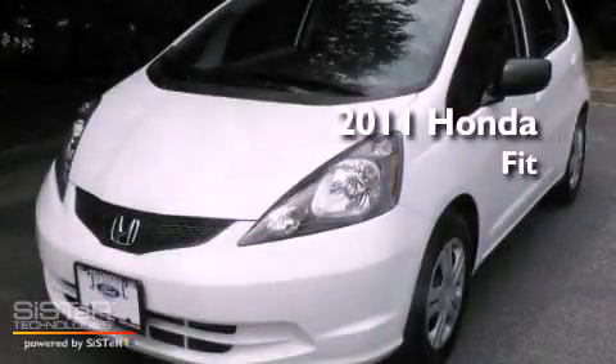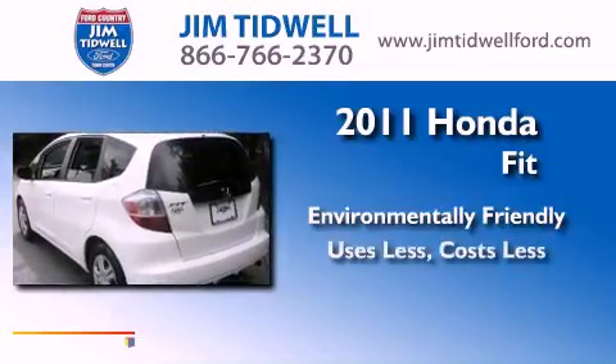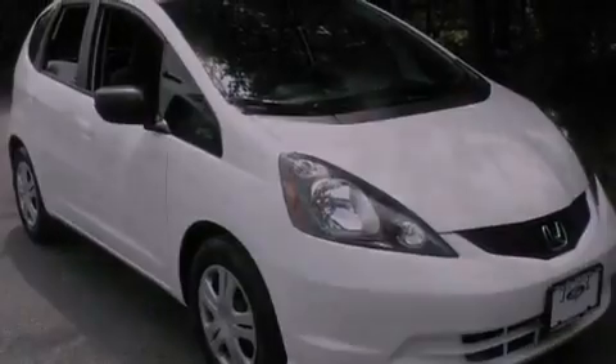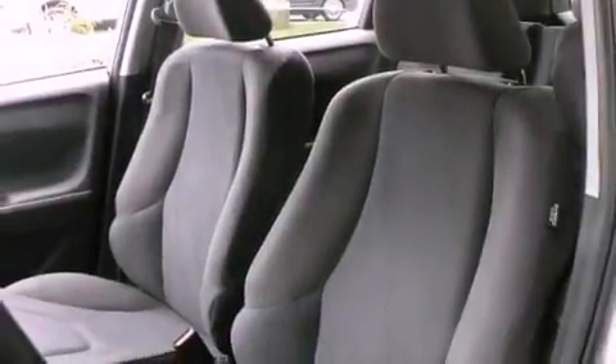This is a 2011 Honda Fit. Its top features include cruise control, a rear window defroster, a CD player, an electronic throttle, tinted glass, multi-reflector halogen headlights, and a passenger side airbag.